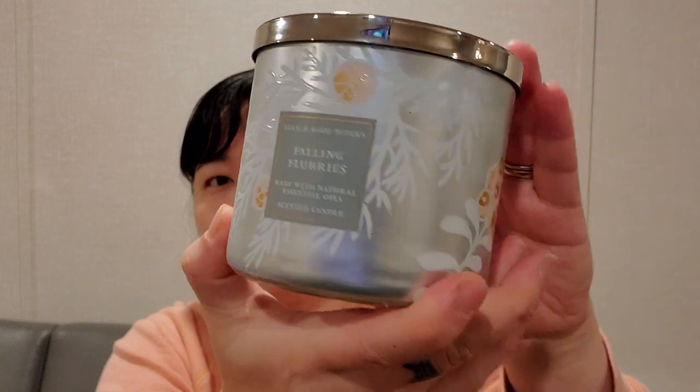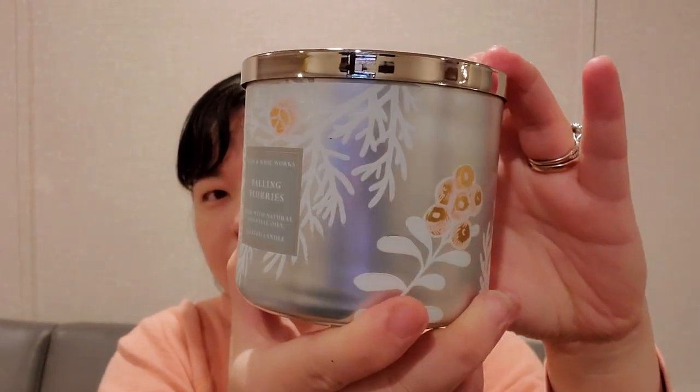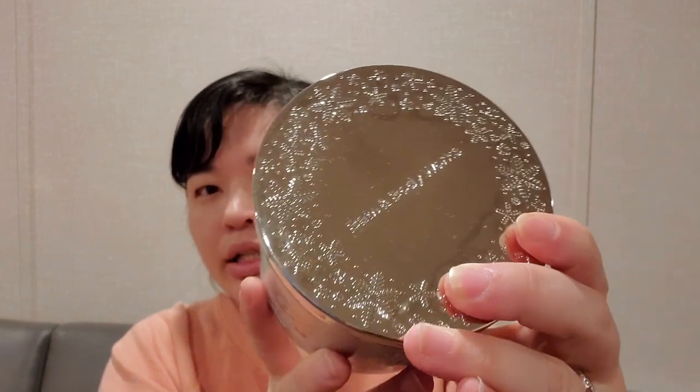I had to get Falling Flurries. The packaging is so nice, chic, and elegant with the silver foil and pretty lid. It is frozen time, fresh eucalyptus, ripe pear, and sandalwood. It smells very fresh — you get that eucalyptus and a little bit of the pear note to make it slightly sweet, so it's just a nice refreshing scent.